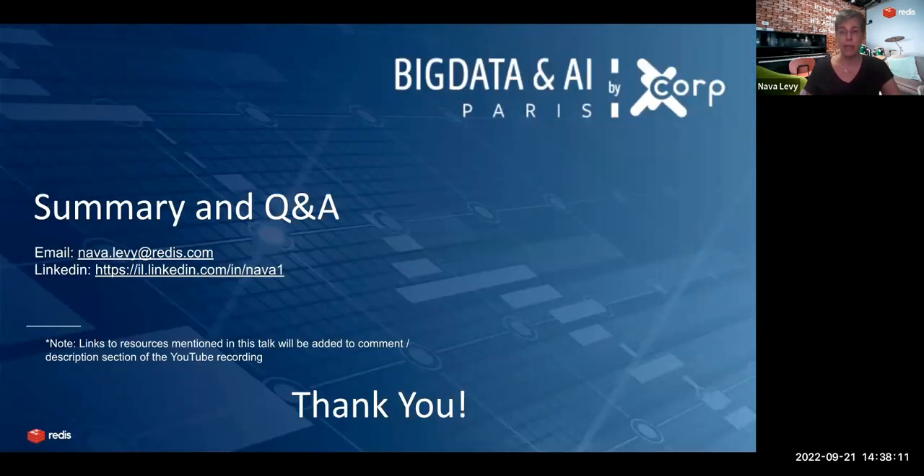To summarize, we saw why feature stores are so important, how they are becoming the cornerstone of machine learning operations, why they are critical for modern real-time AI use cases, how to go about building a future-ready feature store, what a future-ready feature store is, and how to get started with feature stores with Redis. Thank you very much for joining this session. Merci beaucoup.